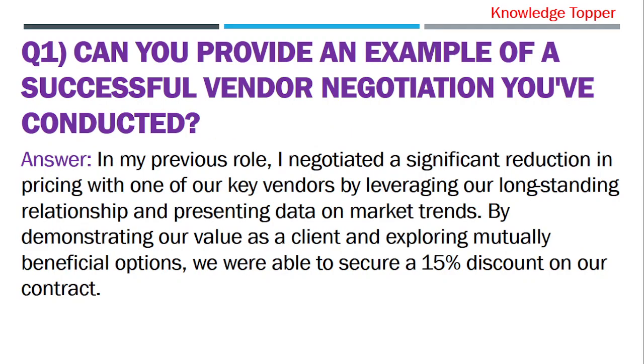The first important question you should prepare for is: can you provide an example of a successful vendor negotiation you have conducted? The purpose of this question is that your interviewer wants to assess your negotiation skills and your ability to achieve favorable terms for the organization.